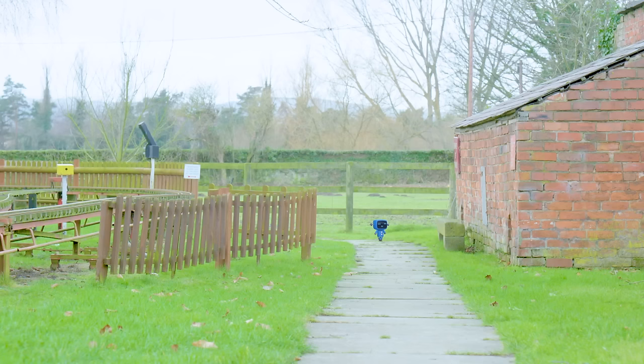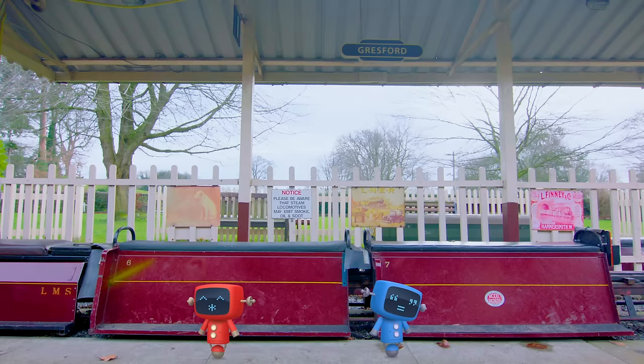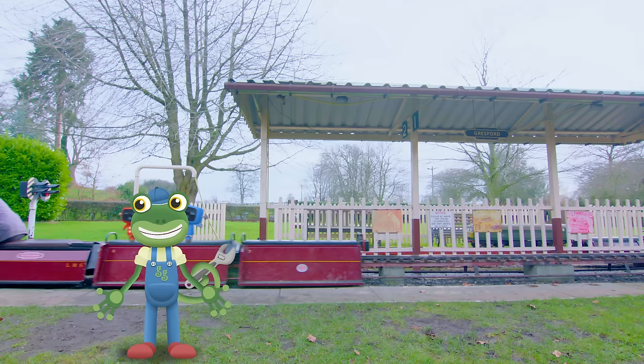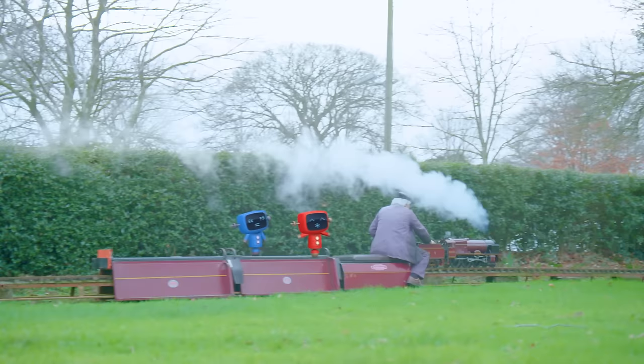Hey, mechanicals! Have you been here all along? Do you want to have a ride? David, the mechanicals are so excited that they're letting off their own steam! Come on, mechanicals, jump aboard! Wow! The mechanicals love these mini trains almost as much as these children!